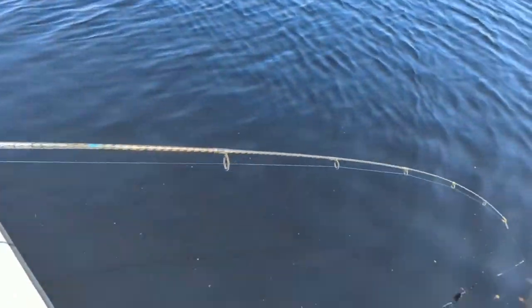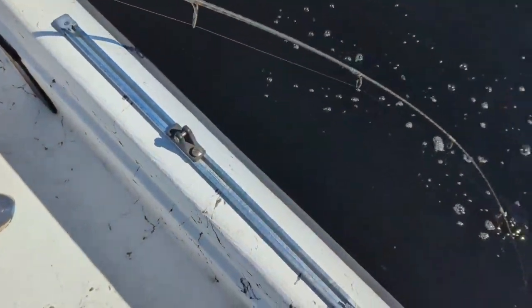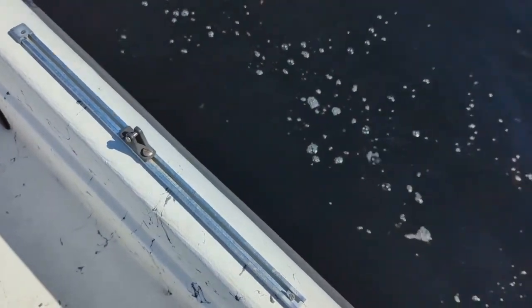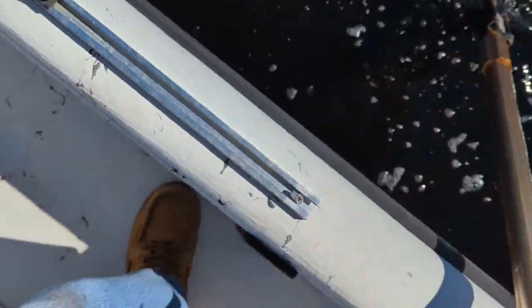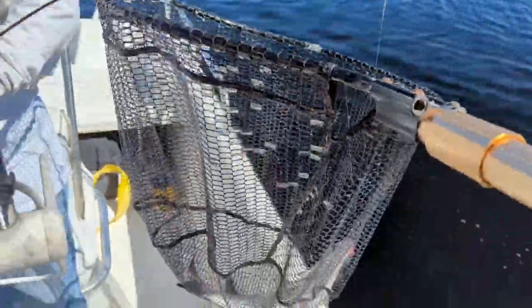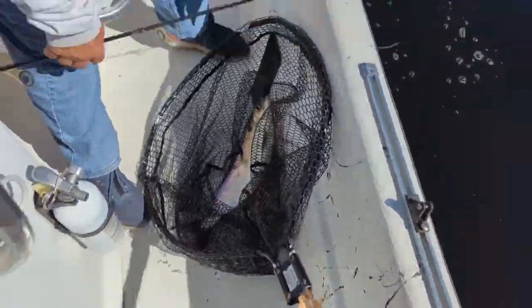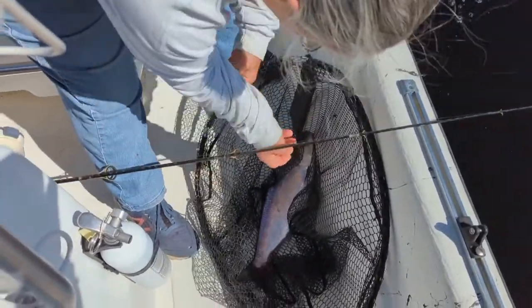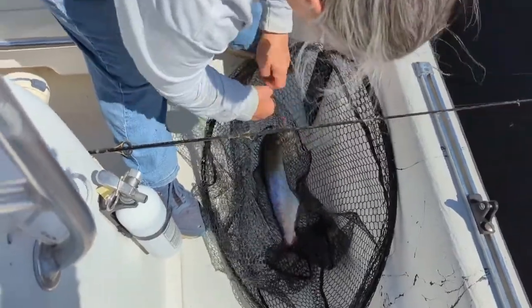That's hard to see. Right here. There it is. Do one hand. Go under the boat. Let's take it easy. There it is, that's a nice one. Yeah, bigger than the last one. It's a lot bigger. I can feel the weight. It was a lot heavier.